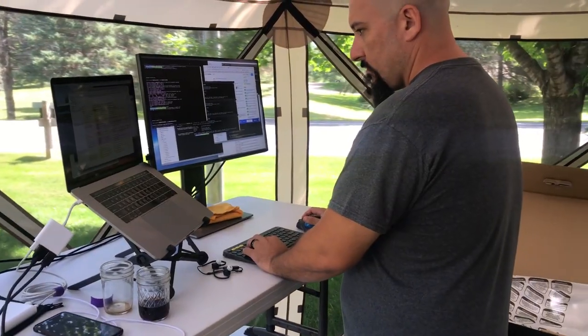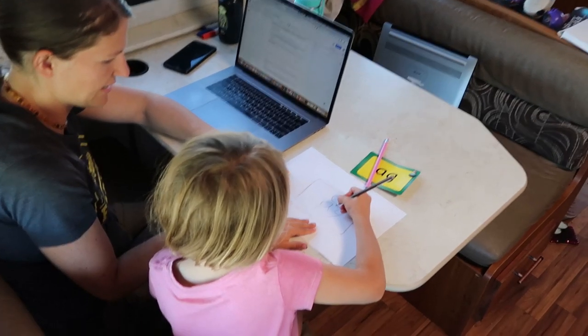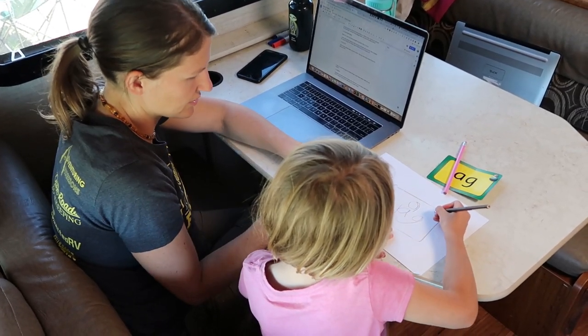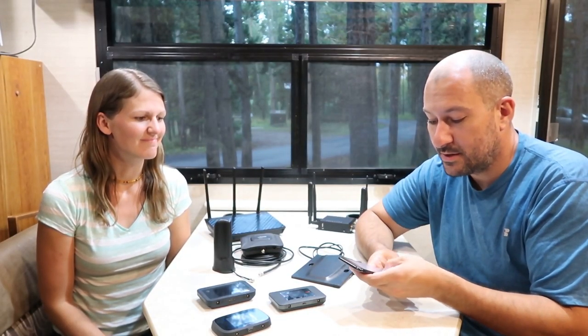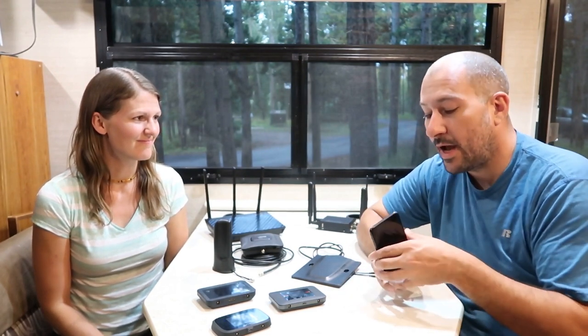If you need to check emails on your phone and maybe join a couple of conference calls here and there, you may not need all this extra stuff. But like us, we are full-time workers online and we are homeschooling our kids online as well. So we need quite a lot of data and coverage. Trying to depend on just the personal hotspot feature — you can turn your personal hotspot on and actually share the Internet from your phone to other people's phones, laptops, or tablets. It's generally up to five devices.